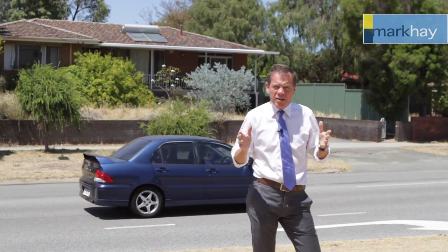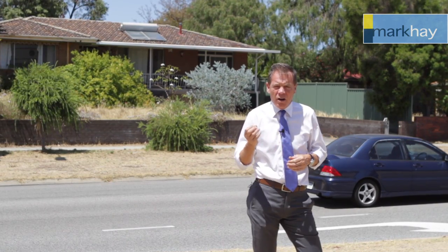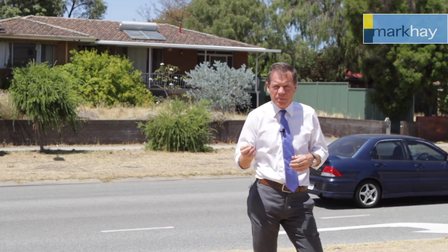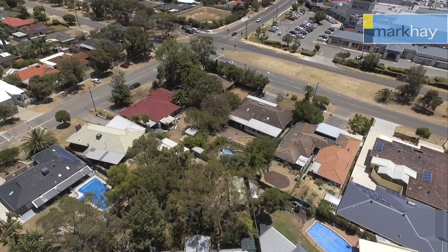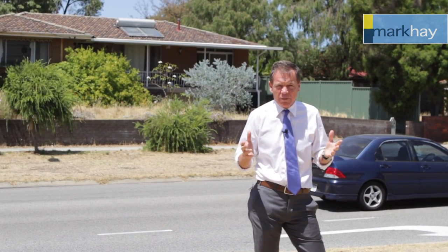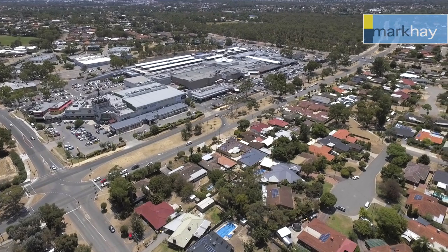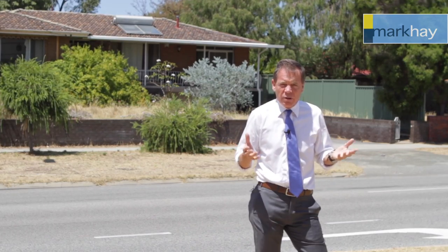Behind me we have three adjoining sites amounting to two and a half thousand square meters — the only mixed-use site approved in Hammersley. On that you can fit something between 25 to 30 apartments up to four levels, depending on what configuration you're making, along with 300 square meters of consulting rooms or commercial space.